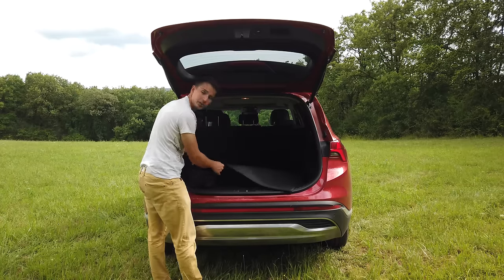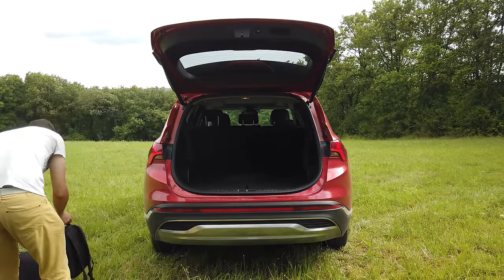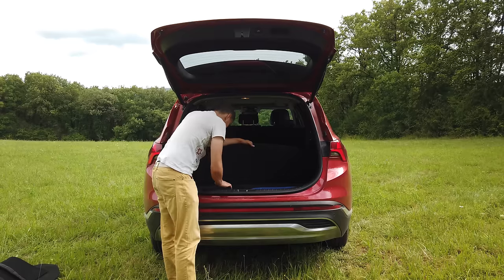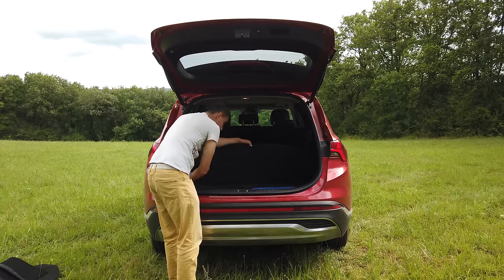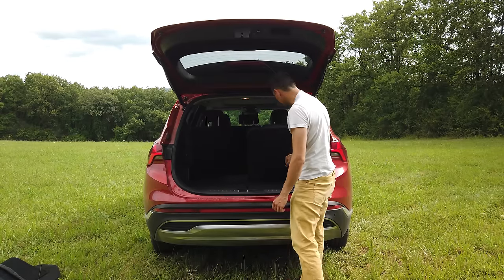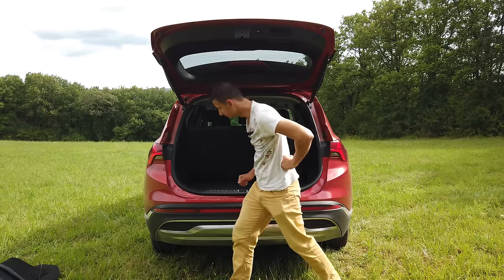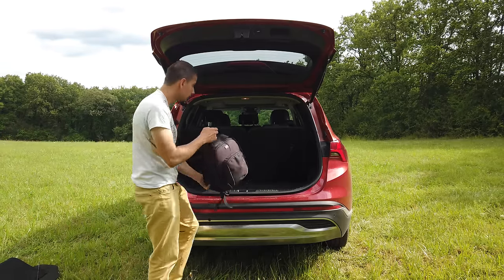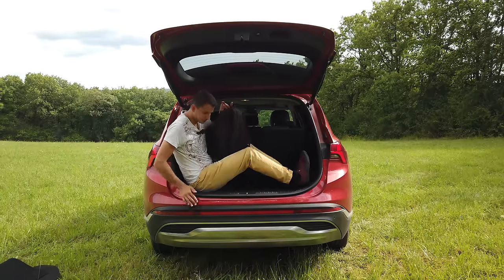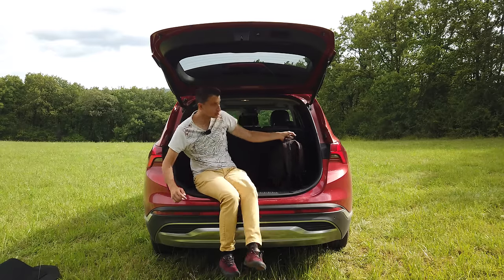En tirant la moquette, soit vous la laissez, soit vous pouvez totalement la retirer très facilement. Ça nous laisse accès au petit anti-crevaison, l'anneau de remorquage, une petite boîte qui gère les batteries, des filets et un petit rangement supplémentaire. Pour les sièges arrière, très simple — je les tire et ils sont mis. Avec les sept sièges déployés, on aura seulement 130 litres de coffre. On ne pourra pas mettre énormément de choses, donc c'est là que le coffre de toit deviendra très important. Le haillon automatique pour refermer.